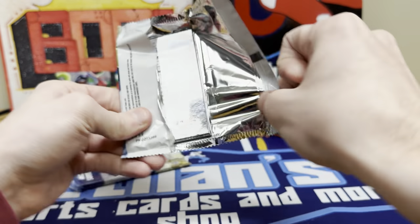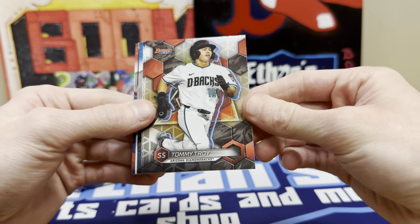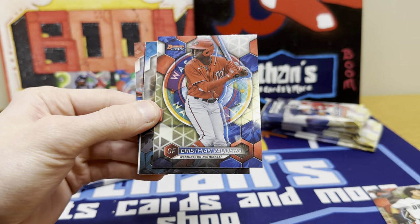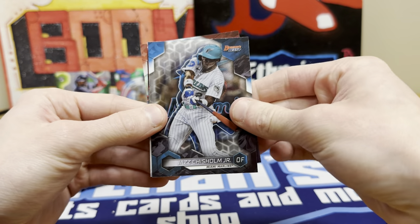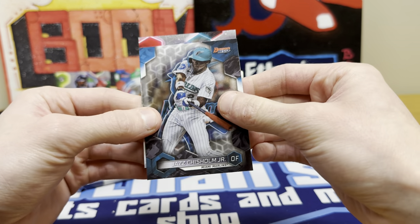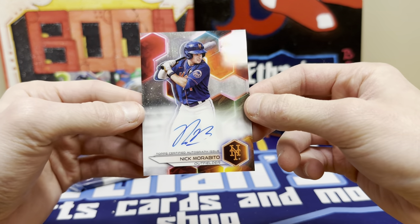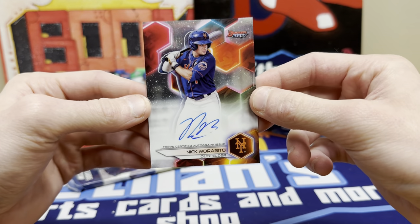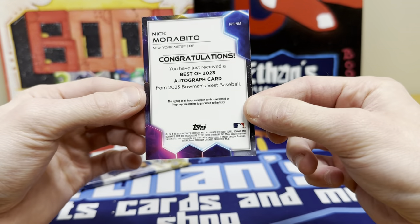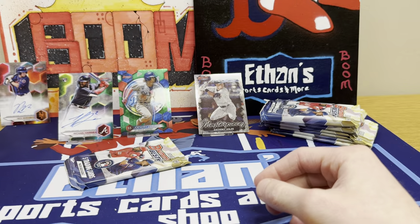Looking for one more auto in this first mini box. Here it is. I think it's a base — Tommy Troy, Vaquero, Jazz. Logan O'Hoppe refractor rookie. Our next auto is for the Mets — Nick Morabito. I don't know a lot about him, but he is outfield for the New York Mets. So there's our second auto.